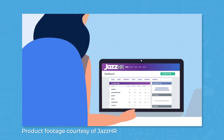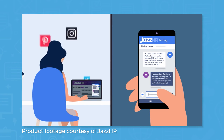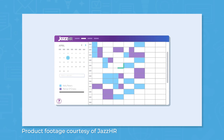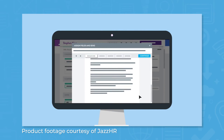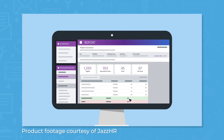Jazz HR is a cloud-based applicant tracking system for small and medium-sized businesses. Using Jazz HR, recruiters can build custom career sites, source candidates, conduct interviews and assessments, collaborate with other recruiters, and send offer letters. The system also comes with features for compliance and reporting, giving users the ability to run compliance, recruiting, and custom reports.